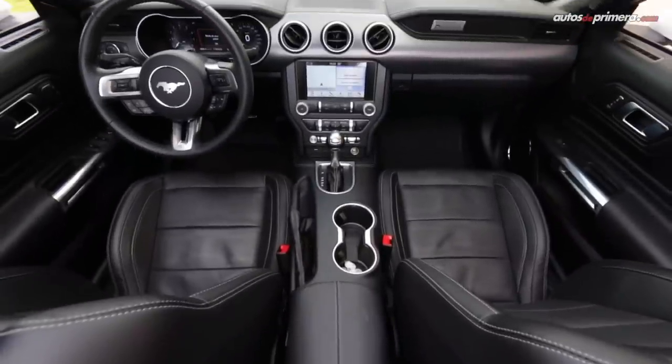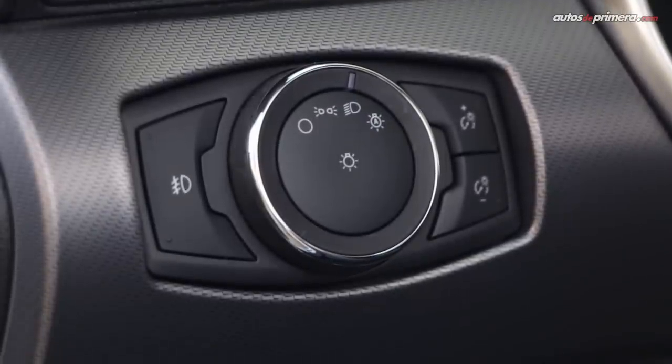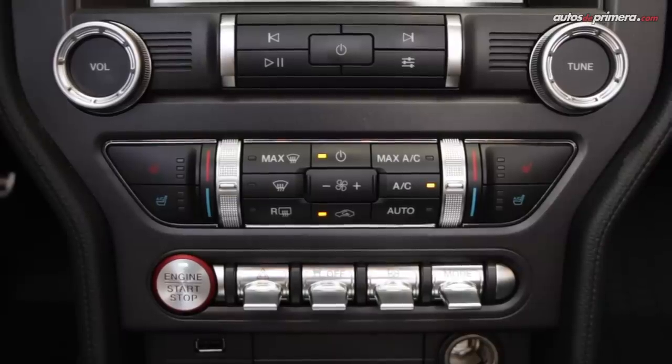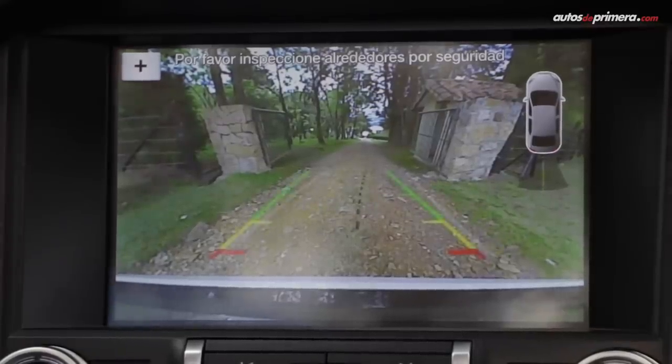En términos de equipamiento, esta versión del Mustang viene con una extensa dotación que, además de lo ya mencionado, incluye luces de encendido automático, acceso sin llave con botón de encendido, climatizador bizona, sistema de sonido Bang & Olufsen de 12 parlantes y sensor de parqueo con cámara de reversa, entre otros.